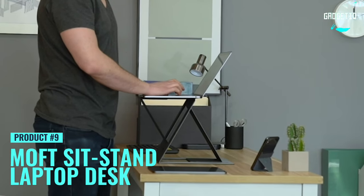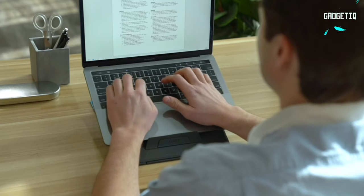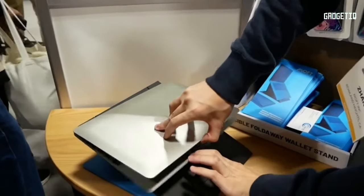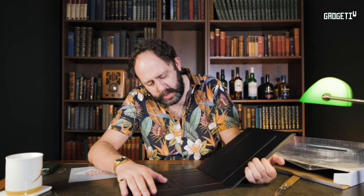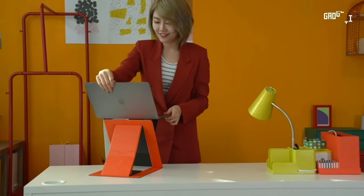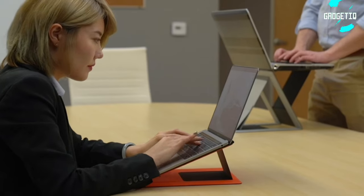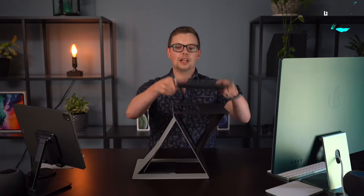Meet the MOFT Z Invisible Thin Laptop Stand, the ultimate game changer for your workspace. A sleek, magazine-sized desk that elevates your laptop to a comfortable eye level, sparing you from the slouch. With four adjustable sitting modes, it caters to typing, peripheral work, or casual browsing. Worried about stability? Fear not — it's built with a rock-solid Z-structure, handling up to 22 pounds like a champ.